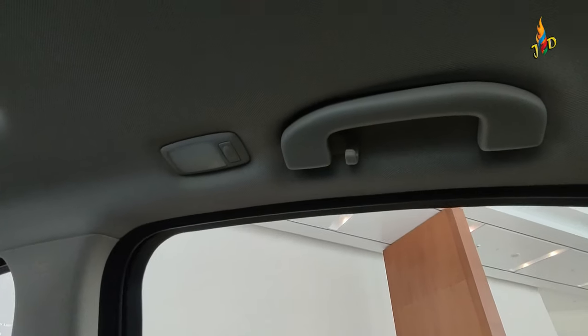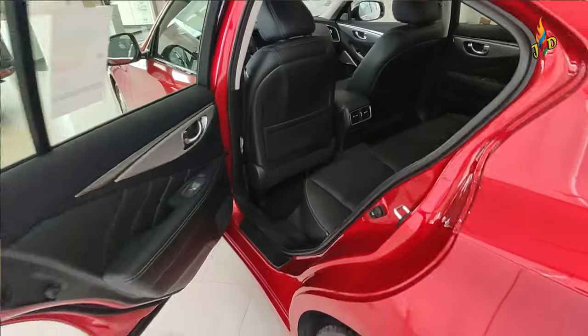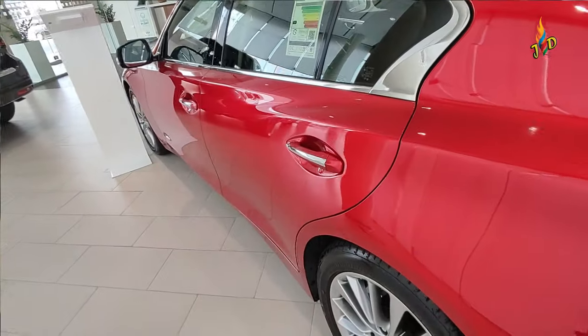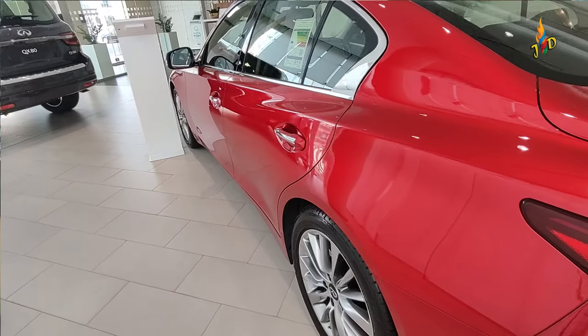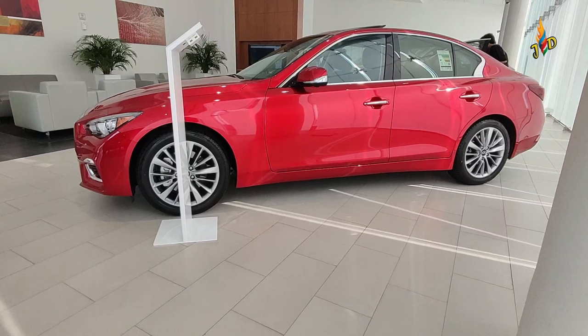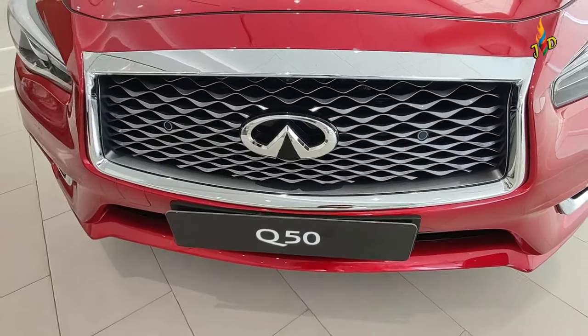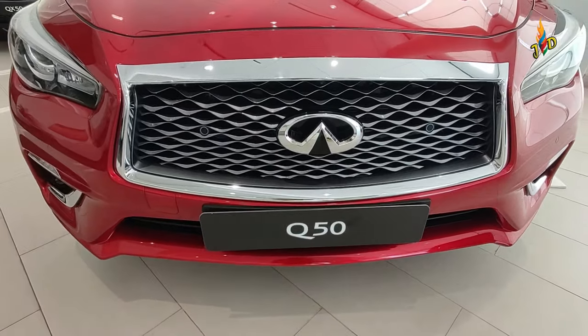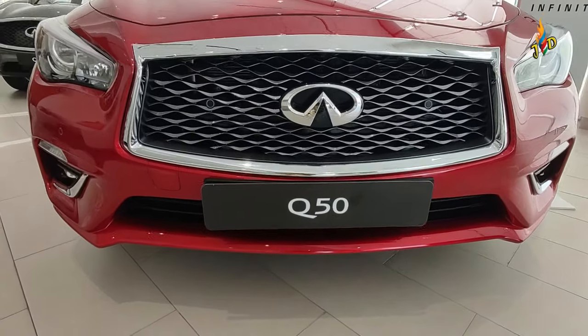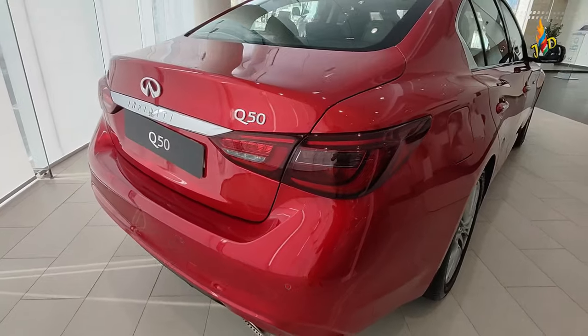Airbags, brake assist, hill start assist, ISOFIX child seat anchors, rear camera, tire pressure monitoring display, and vehicle stability control. Ang dimensions nito: ang length is 4.810 meters, ang width is 1.820 meters, ang height is 1.455 meters, ang wheelbase nito is 2.850 meters, at ang trunk capacity nito is 500 liters.